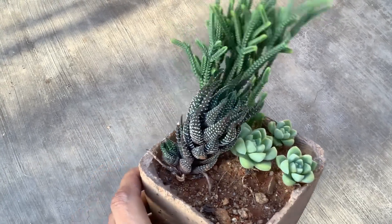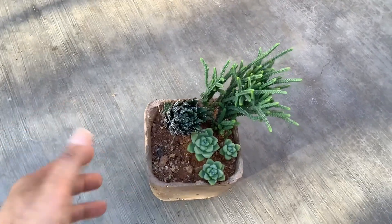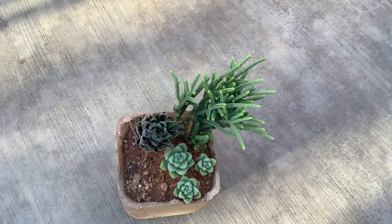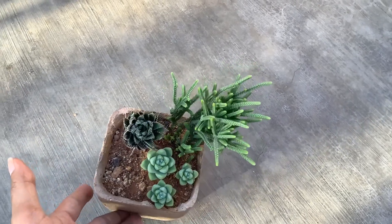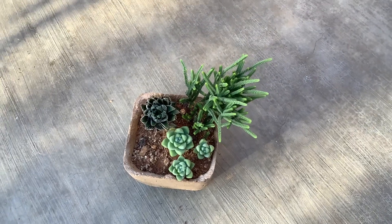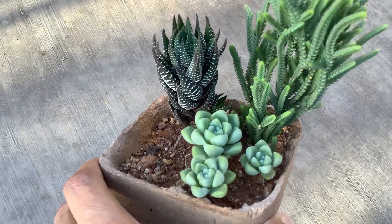Always remember: one sign of a healthy succulent is that it tends to grow very slowly. Do a routine check once every two or three weeks; other than that, do not interfere. The succulent will grow on its own. There is nothing to do with fertilizers — it takes its own time.